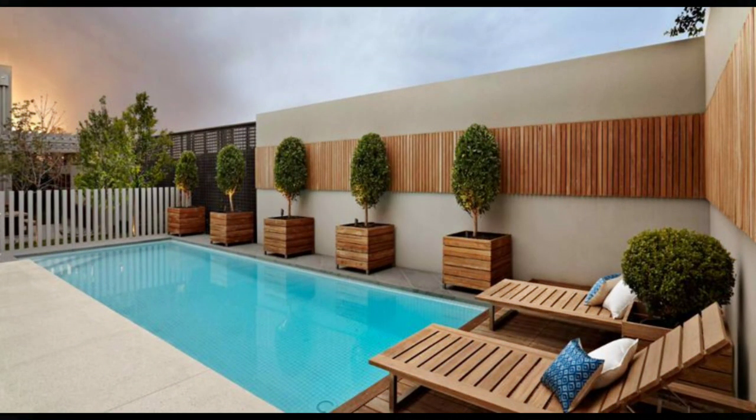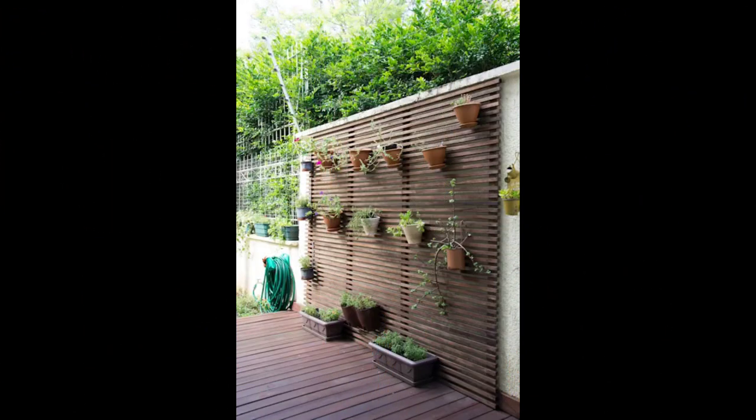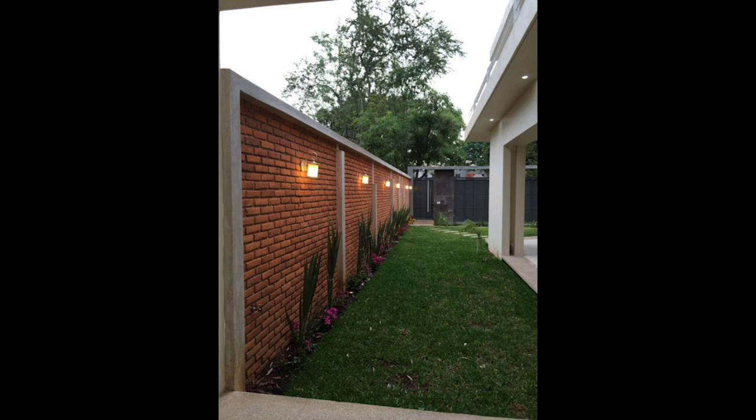12. Wood and more wood. One can never use too much wood, especially in an outdoor area, as it is a natural material. A slatted wood wall blends well with the trees in the garden.